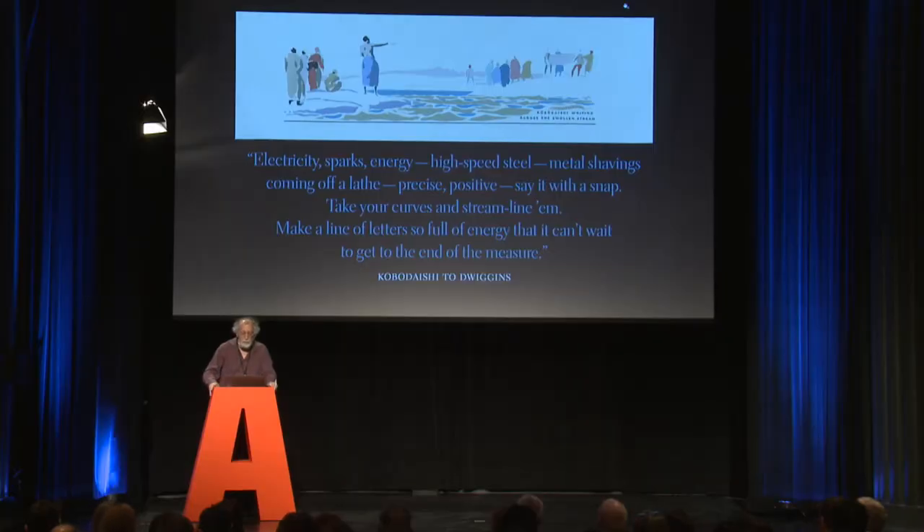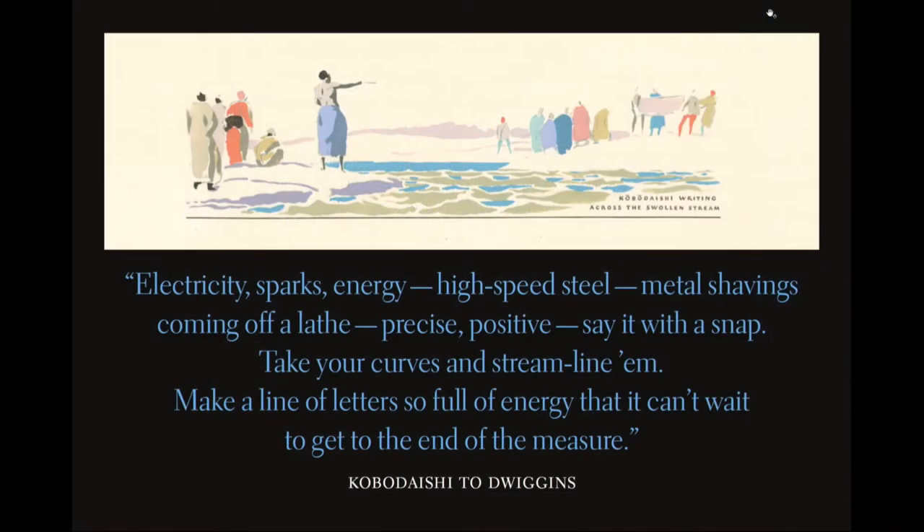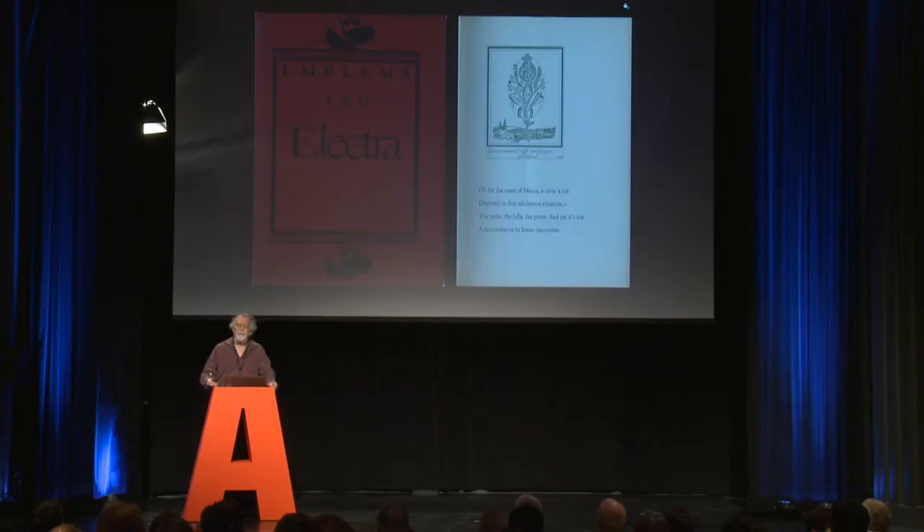The quote from the booklet reads: 'Electricity sparks energy. High-speed steel and metal shavings coming off a lathe. Precise. Positive. Say it with a snap. Take your curves and streamline them. Make a line of letters so full of energy that it can't wait to get to the end of the measure.' This is what Kobo Daishi had told Dwiggins in this mythical talk — implying the typeface should be modern, with lots of snap, energy, and electricity, a typeface for its time.